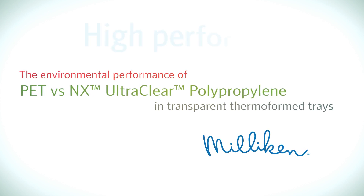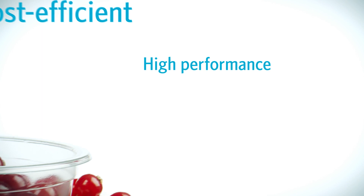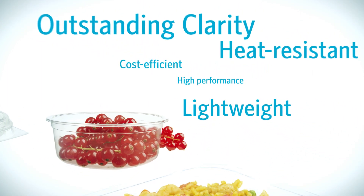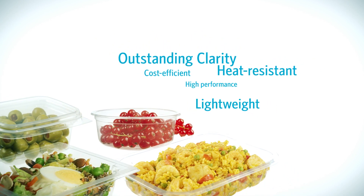NX UltraClear PP is a high-performance material. It's cost-efficient, lightweight, heat-resistant, and just as clear as PET. Ideal for transparent trays and containers.